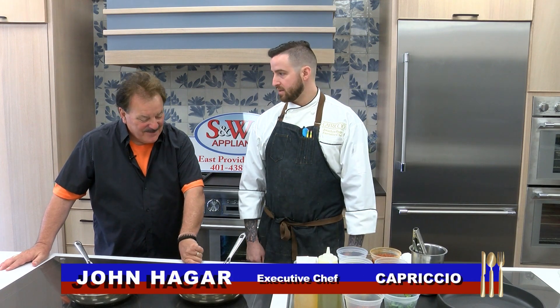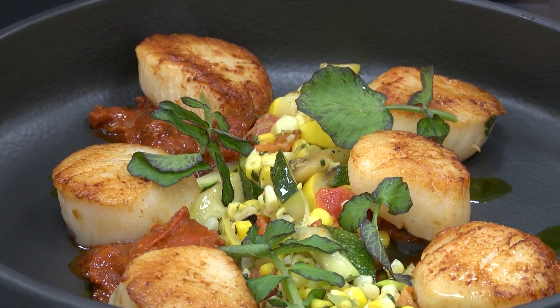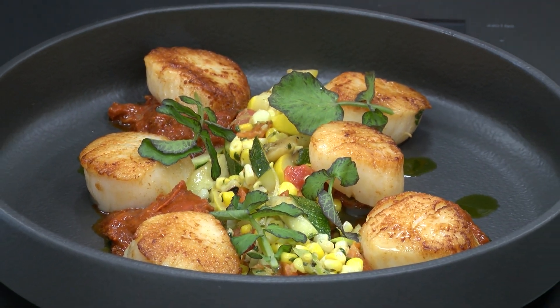Today we're making pan-seared Maine Diver scallops paired with charred corn, baby zucchini, and a roasted tomato and Induja vinaigrette. And this is on your spring menu at acclaimed Capriccio.